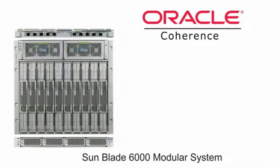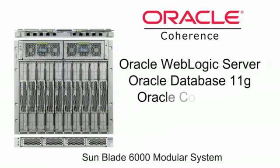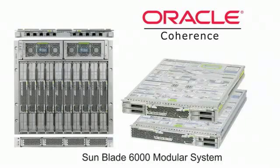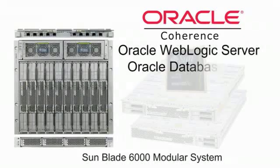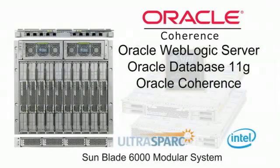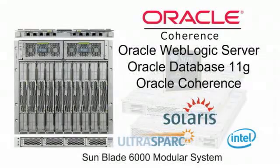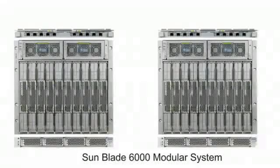The SunBlade 6000 is ideal for Oracle Coherence, where the typical deployment utilizes Oracle WebLogic Server and Oracle Database 11G along with Oracle Coherence. This allows you to exploit the performance advantages of Sun's chip multi-threading Spark blades for running Oracle WebLogic Server and Oracle Database tiers, while running Oracle Coherence on either Spark or Intel in the same blade chassis. All blades can run the Solaris operating system, and you can add capacity in a modular fashion to easily keep up with exploding demand.